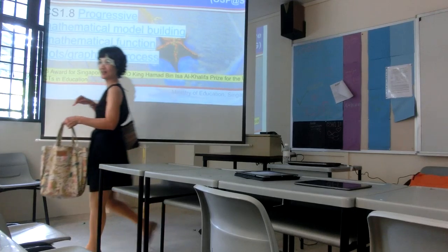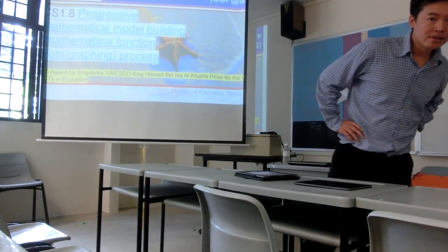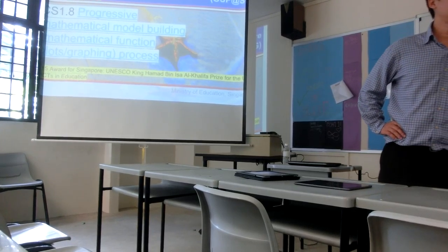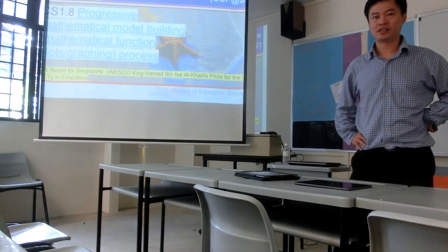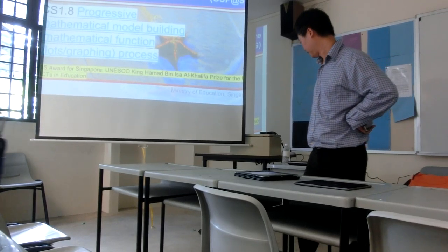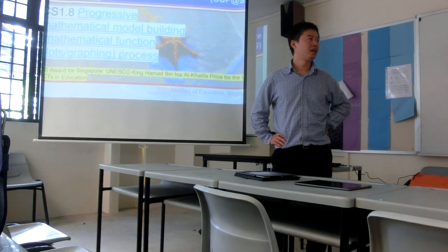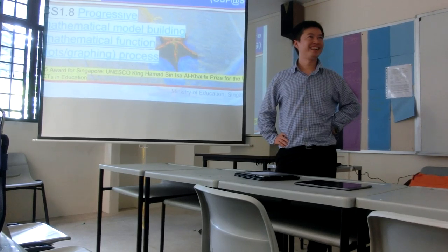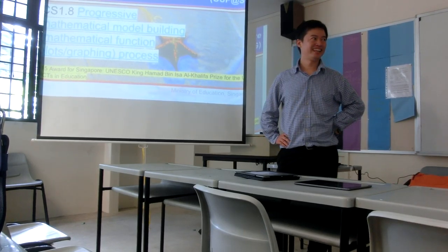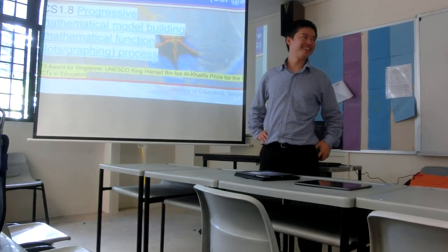Hello everyone. Thank you for spending your precious afternoon here. Our speaker today — I think it's really just about this semester of work — he recently became the author of two e-books. If you want to find out more about simulations of gravitation as well as SHM, please look for him. So without further ado, can we invite you to come up?